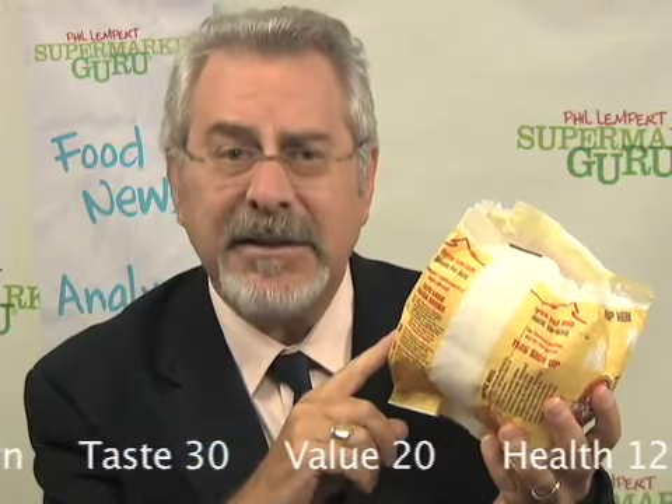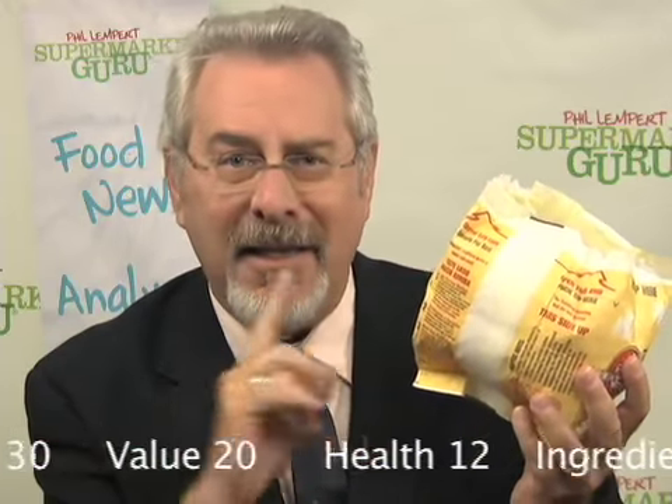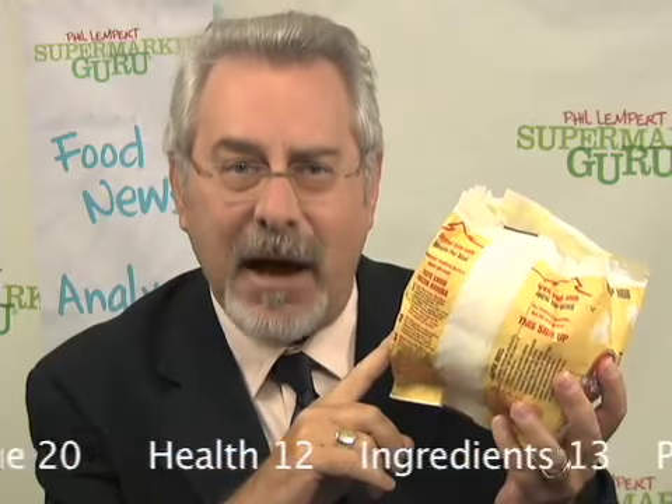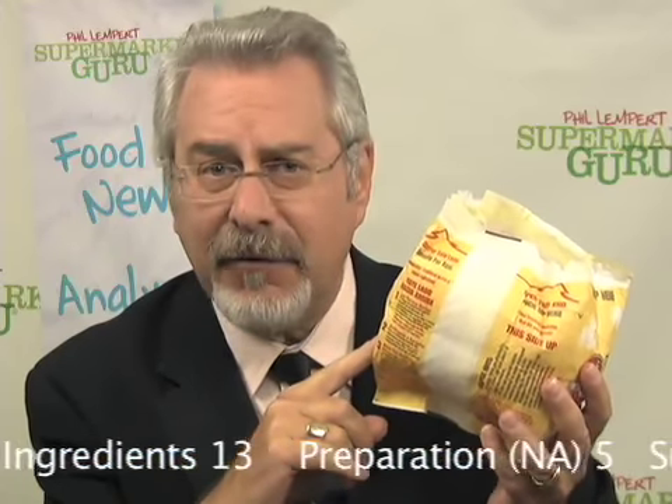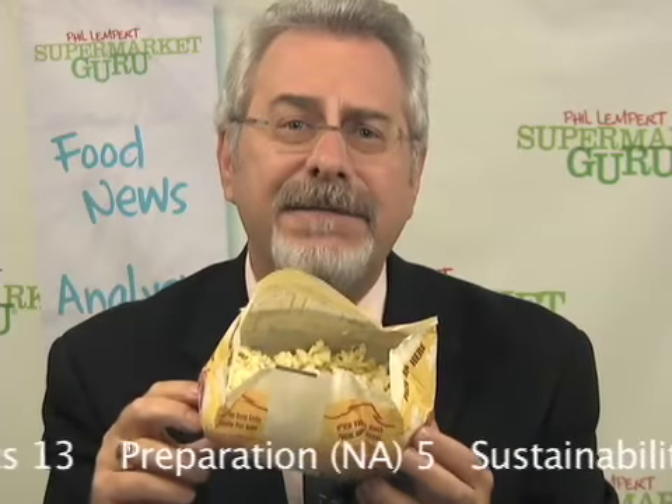Orville Redenbacher's Lime and Salt Popcorn is a hit. Who doesn't love popcorn? And let's not forget that popcorn is a whole grain, so it's also good for us. Over the years, some very strange popcorn flavors have appeared on the supermarket shelves — well, this one makes it all go away. This product is fabulous. Orville Redenbacher has got it right, and this lime-flavored, mildly salted popcorn is fabulous.